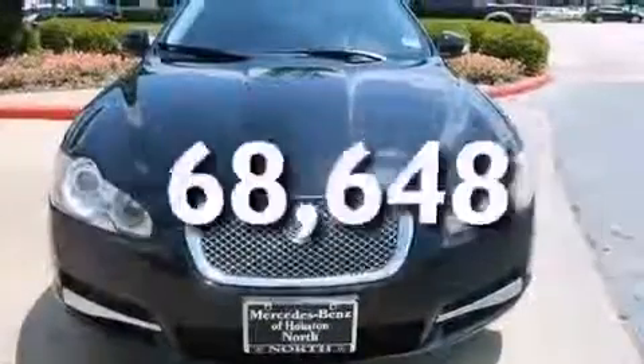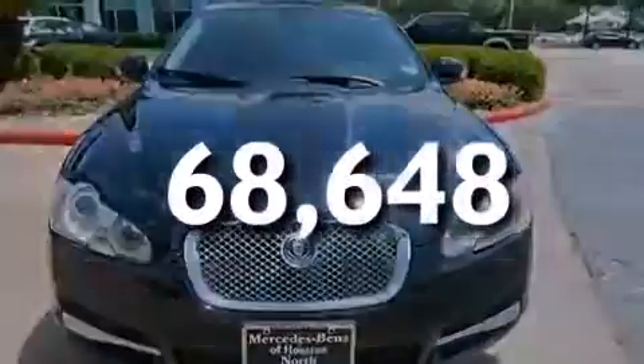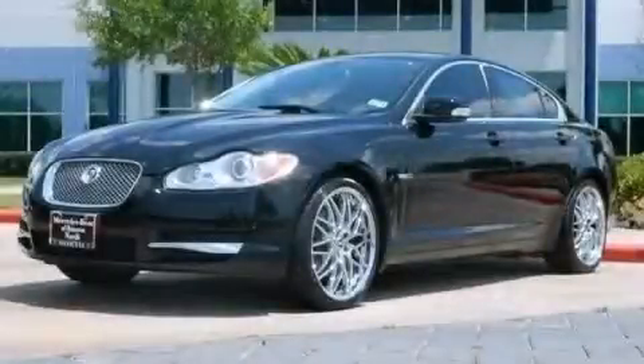And this vehicle has less than 69,000 miles. Call now to find out how you can own this breathtaking vehicle.